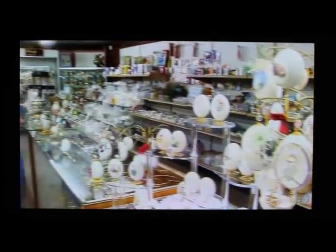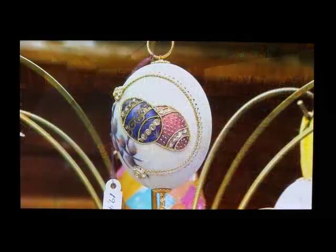Beauty in an egg. Some people would say it's a dying art, but it's still practiced here in the Mahoning Valley by a lady who not only practices it, she teaches.